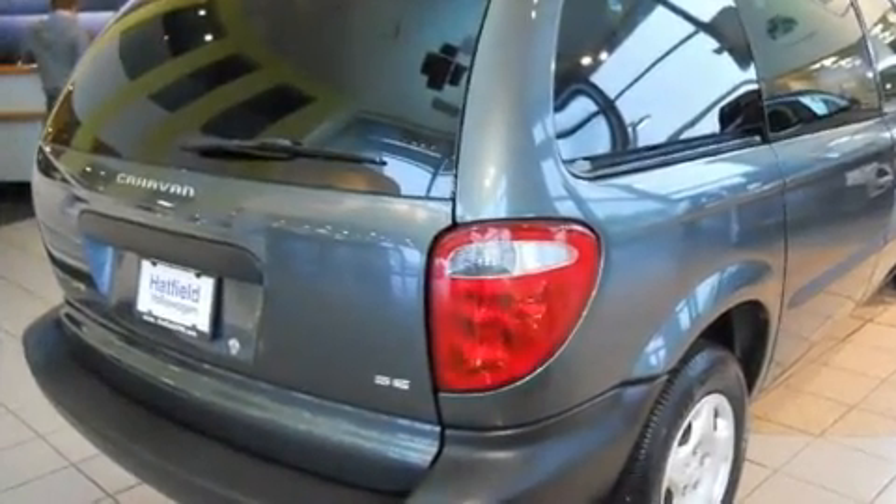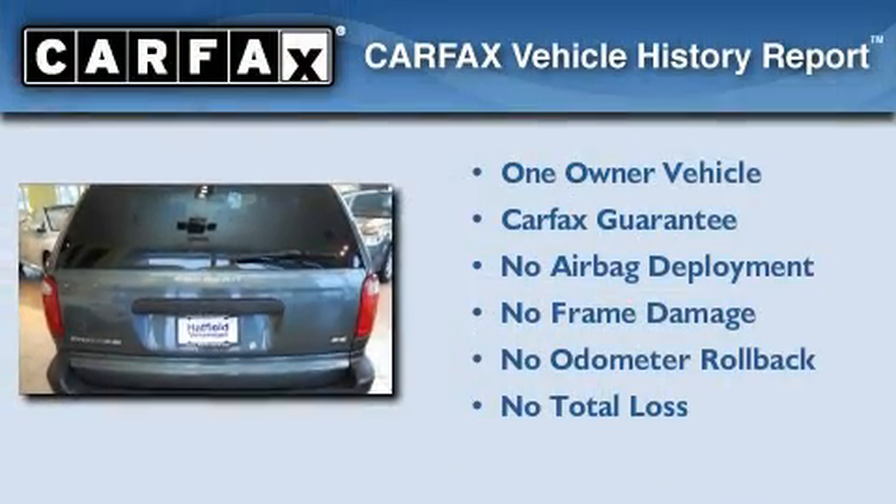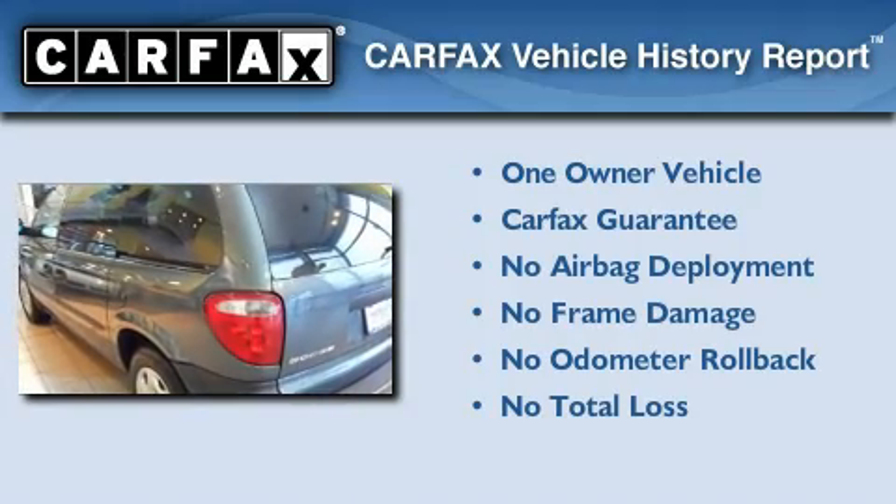Its top features include this automobile's stylish design, which always looks great. This Dodge has had only one owner, and it qualifies for the Carfax buyback guarantee.